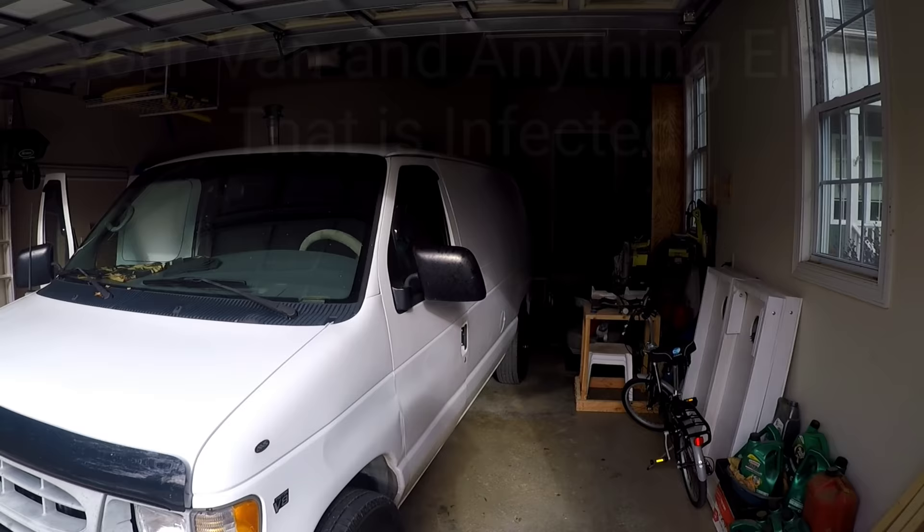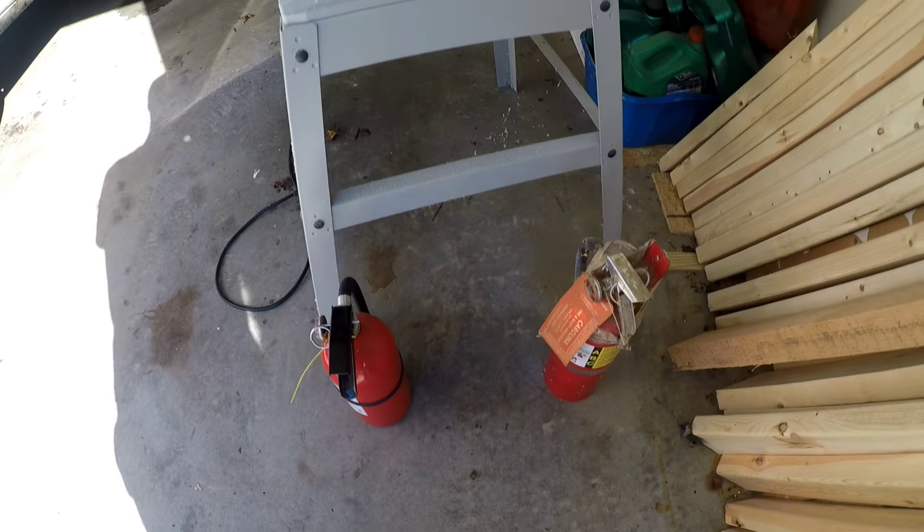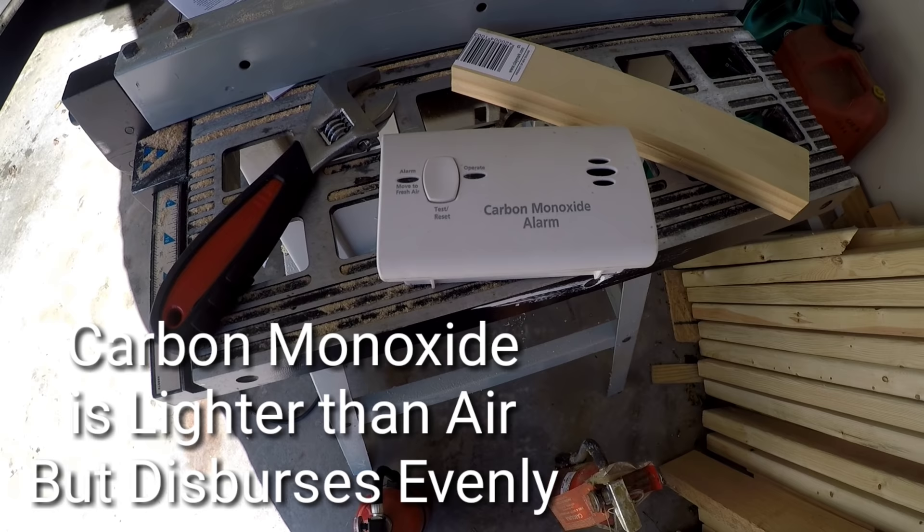First, move your van into the garage and remove any combustibles that might be in the garage or inside your van. Have your fire extinguishers handy when you're monitoring the room. Place a CO detector anywhere in the room — CO is lighter than air but it disperses evenly throughout, so it'll work wherever you put it.